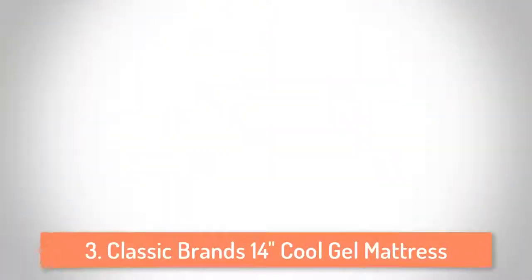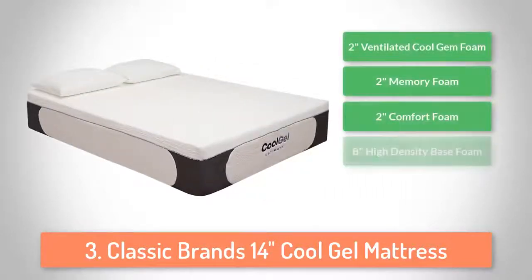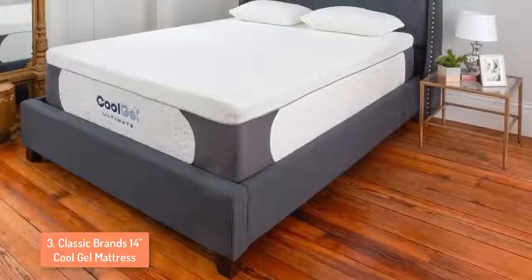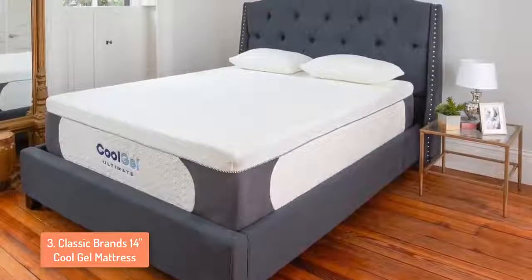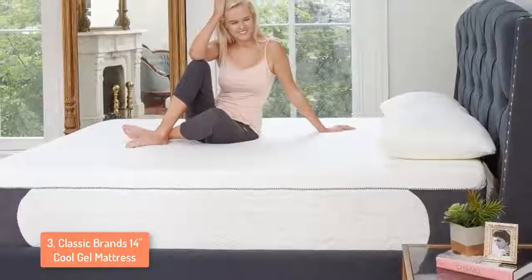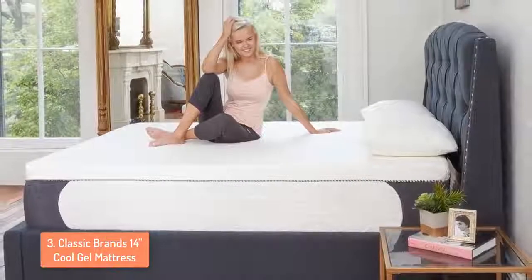At number 3 we have the Classic Brands 14 Inch Cool Gel Mattress. The Classic Brands Ultimate Gel 14 Inch Mattress consists of 2 inch ventilated cool gel memory foam, 2 inch regular memory foam, 2 inch poly foam and 8 inch high density base foam. The gel infused memory foam keeps you cool when you sleep. Body contouring memory foam mitigates pressure points and perfectly aligns your spine, so if you have back pain or any other kind of pain this mattress will solve it for you.